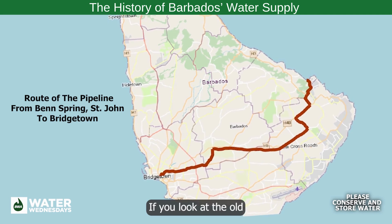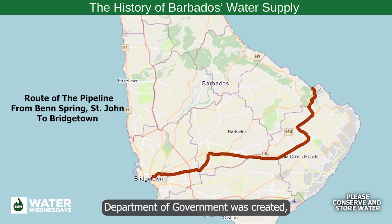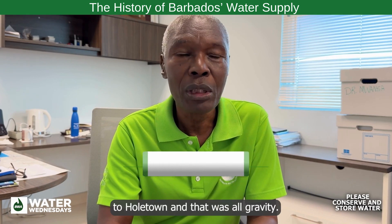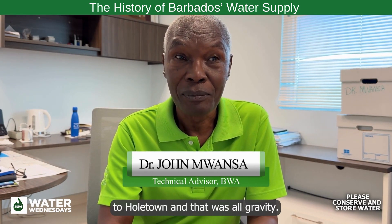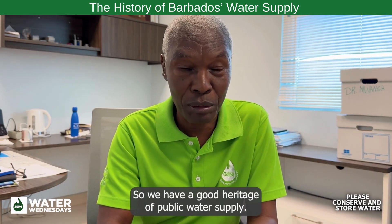If you look at the old maps, when the Waterworks Department of Government was created, the pipeline was extended eventually to the whole island. And that was all gravity. So we have a good heritage of public water supply.